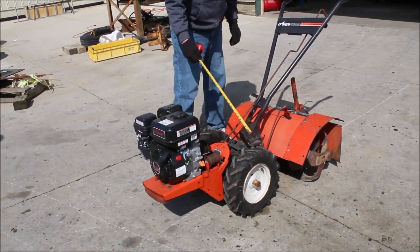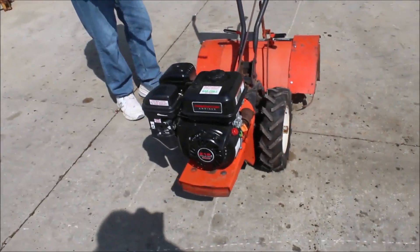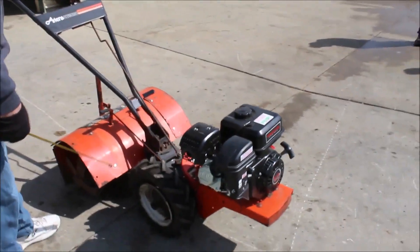It's got new tires on it guys. This tire is flatter than a pancake right here. You're going to need to fix this tire. This has got reverse, forward.